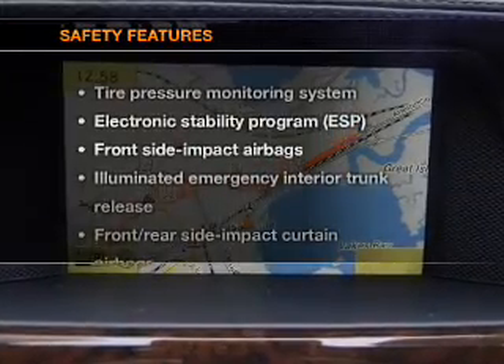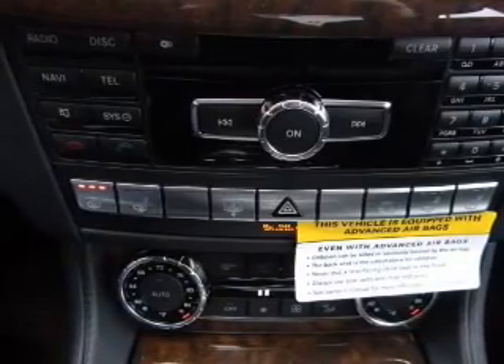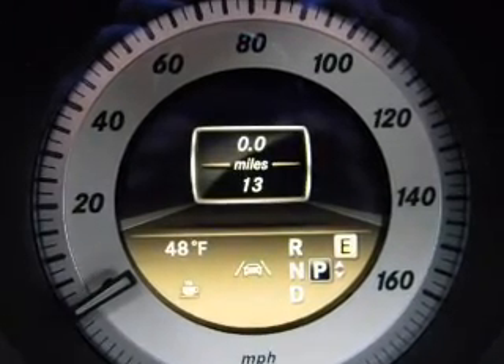If safety is a high priority, rest assured knowing that these top safety components are included: stability control, low tire pressure warning. Our website offers more information on all of our vehicles. Call us today to start test driving.